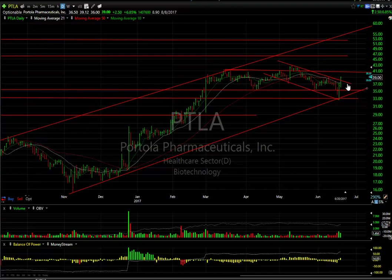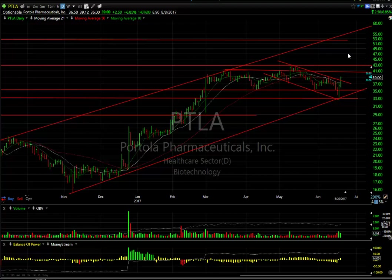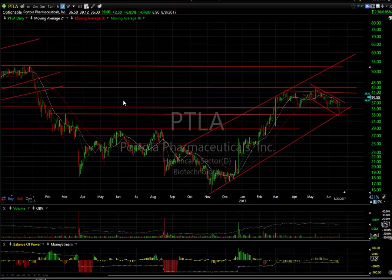PTLA — the big reversal in the last two days followed through nicely today. I would suspect we get a run at the 41 to 42 zone short term. If we get through that, I'm looking at the high 40s. Nine days to cover on this one. This looks like a big leg one and two — a three could take you much higher.